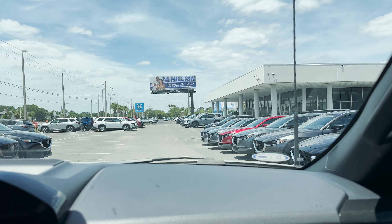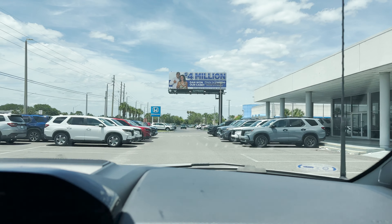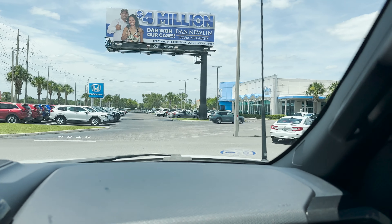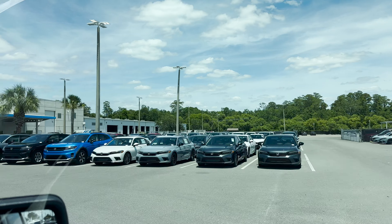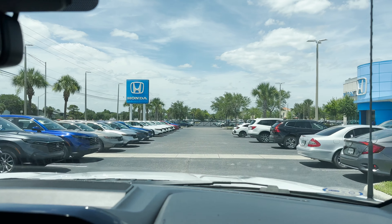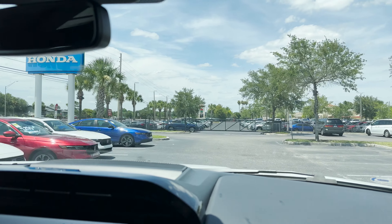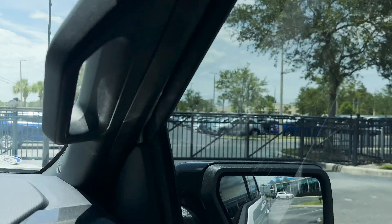Next to it is Honda, and their inventory is really growing. I usually pass by here often on the way to work, and this lot was really empty — now it's just full. I remember when it was hard to even get a Honda Civic, and now they have a ton of them. They've got a ton of CRVs too, with prices displayed up front and discounts on them. Even the pre-owned section has a good selection.